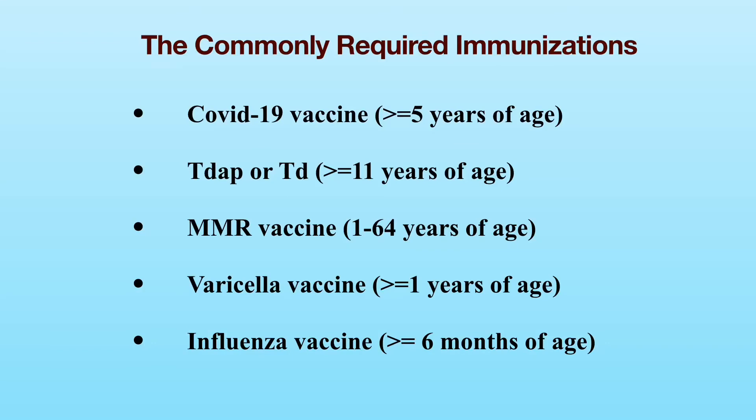Similarly, varicella vaccine is required for applicants who are age 1 or older. Besides getting the varicella vaccination, you can also meet the varicella vaccine requirement if your varicella titer through blood tests is positive, or if you had a history of chickenpox. Varicella vaccine is contraindicated during pregnancy.